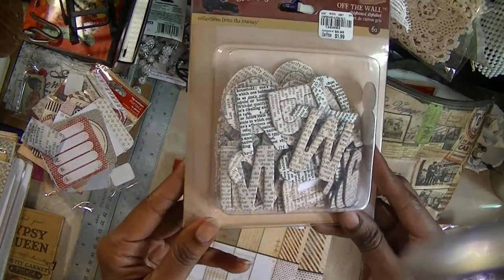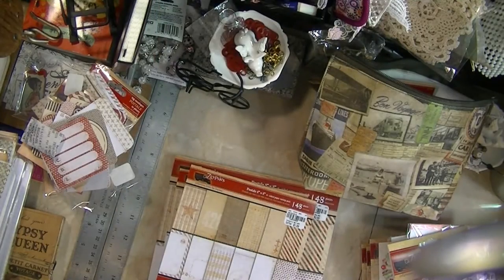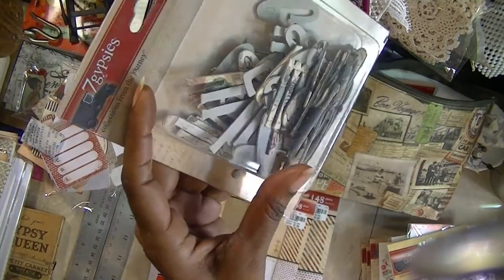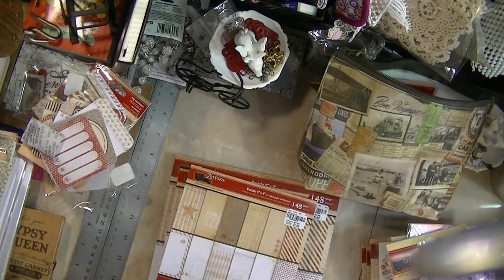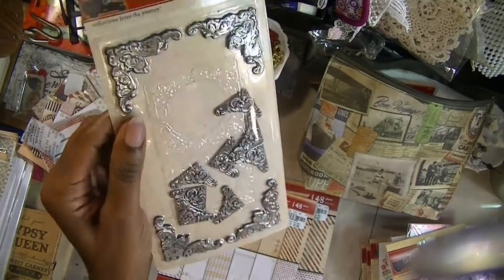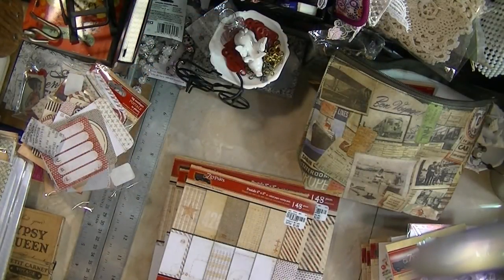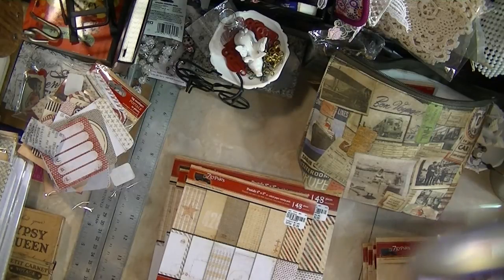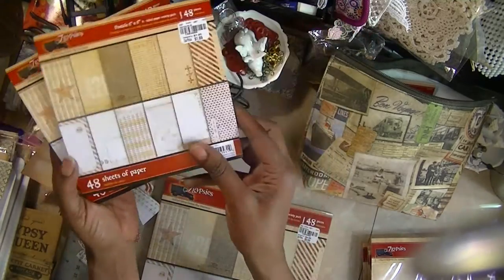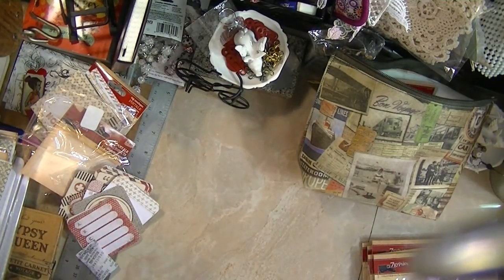Seven Gypsies — I got the letters. These are Off the Wall, the newspaper print one, and then they had the Conservatory ones. I thought those were cute. They also had these corners and they were $2.99. I probably would not have gotten these if I realized they were $2.99, because I think I have lots of these I could use anyway. The 6x6 sheets of paper were $1.99, and the 8x8 was $2.99.